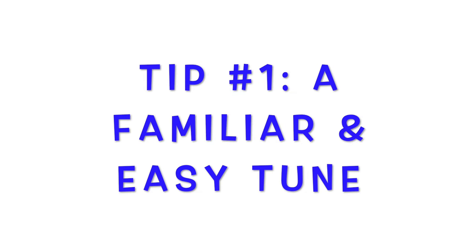Did anybody recognize the tune to that song? It's 'If You're Happy and You Know It.' So my first tip for a great transition song is a familiar and easy tune, especially one that's very repetitive. Some great transition song tunes are 'Happy and You Know It,' 'London Bridge,' 'Farmer in the Dell,' and 'This Is the Way' — very repetitive and easy to remember.